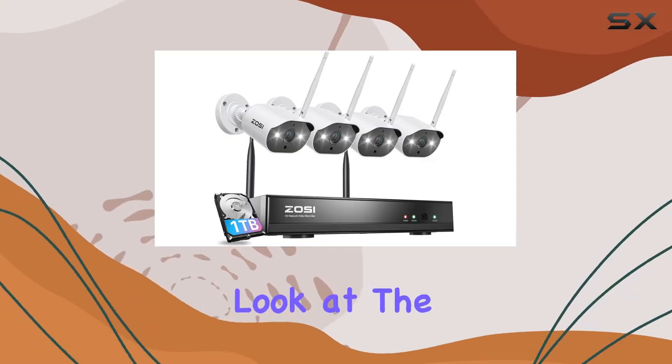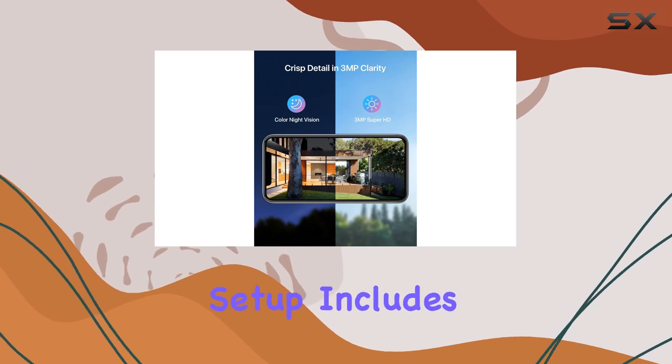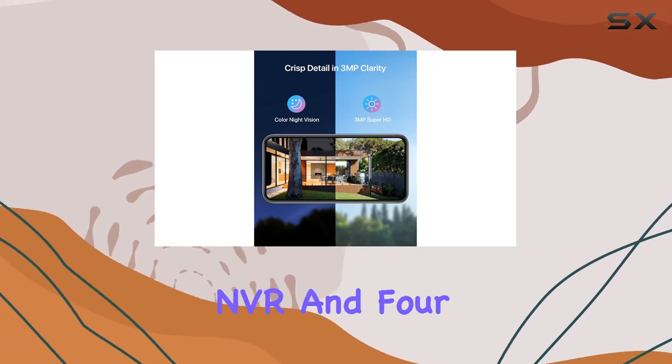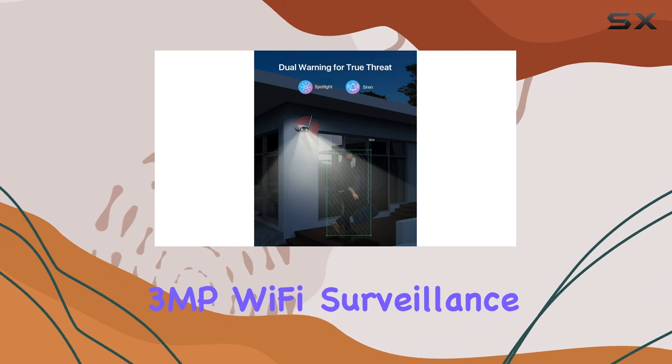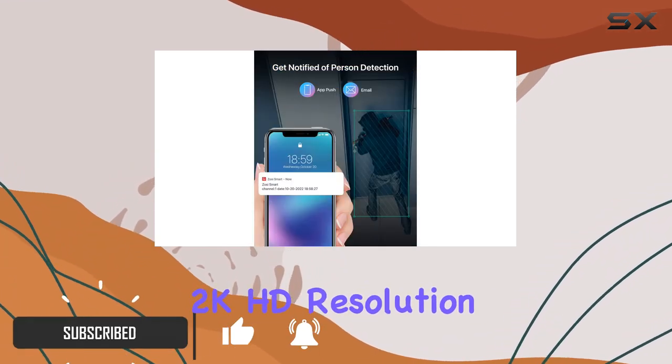Today we're taking an in-depth look at the Zosi 2K wireless security camera system. This setup includes an 8-channel NVR and 4.3 MP Wi-Fi surveillance cameras, delivering sharp and crisp 2K HD resolution.